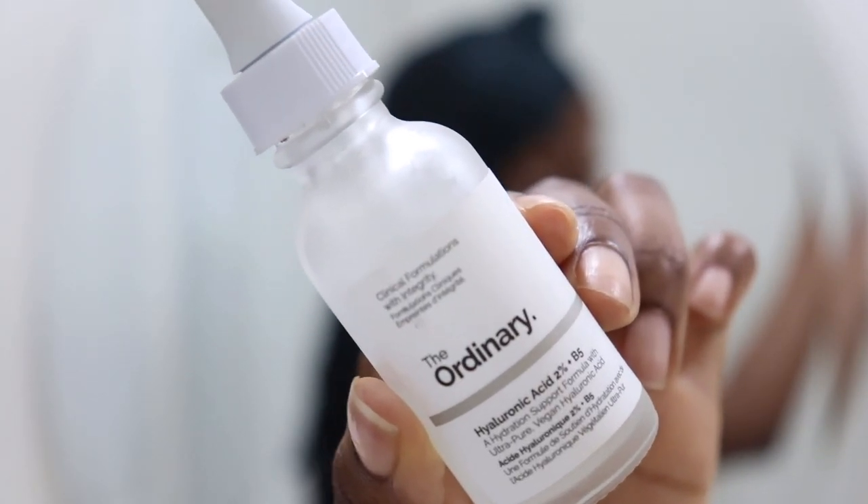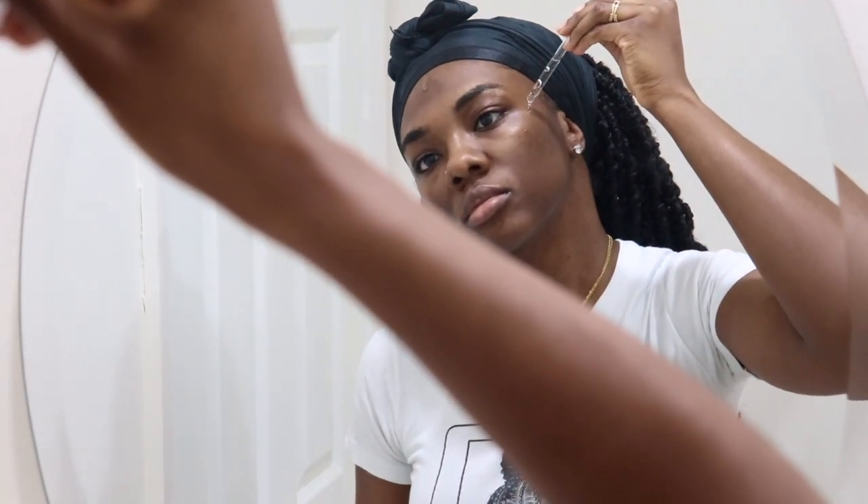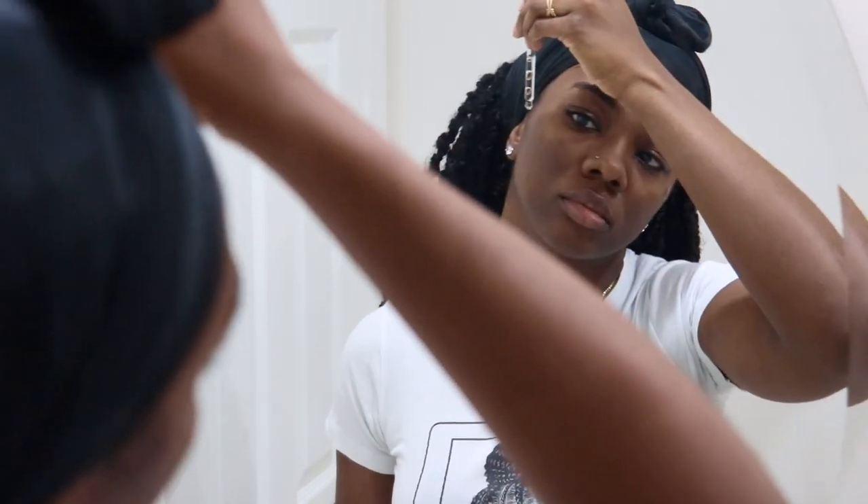Then I go in with The Ordinary Hyaluronic Acid — I'll have all my products linked below. I just drop that on my face. Thanks to everyone who told me not to put the tip of the applicator directly on my face — I've been making sure I don't do that. I rub it in with my fingers.